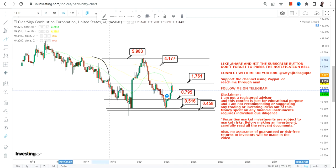Overall, the stock is swinging in between a range. This is the big price action and trading swing to look at for CLIR stock in the upcoming weeks and months. That's the end of the video, thanks for watching.